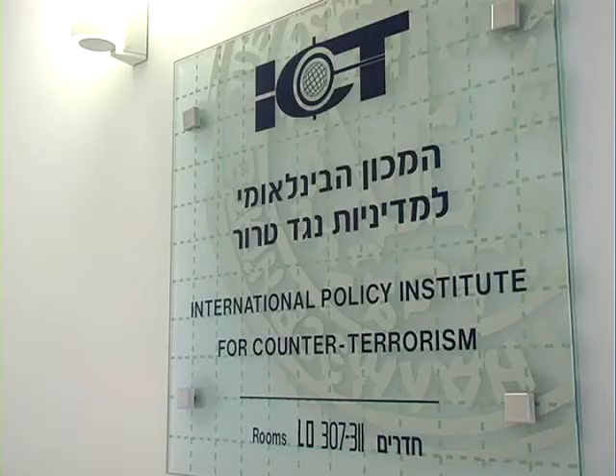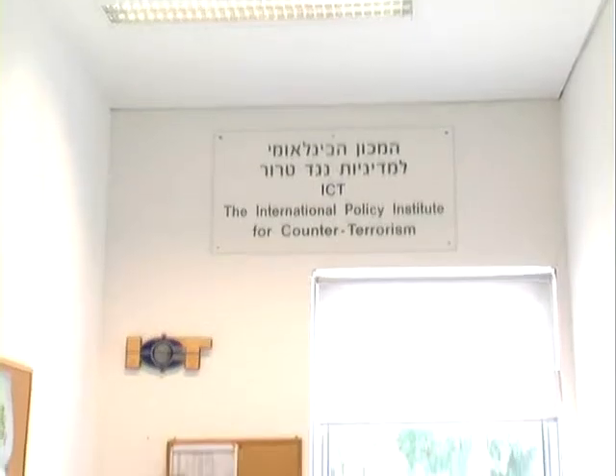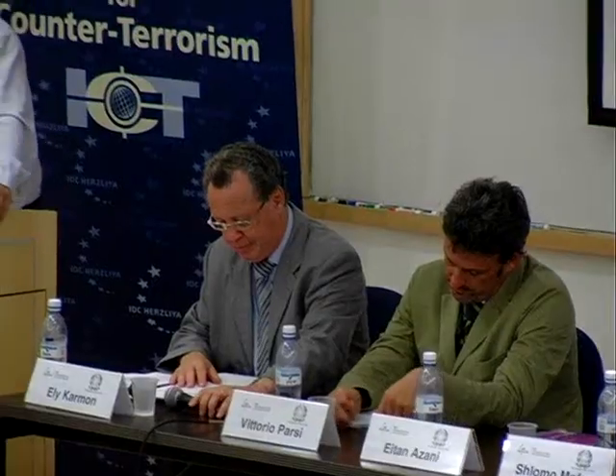Among the different schools within the IDC, there is the Lauder School of Government. Within this school operates the Institute for Counter-Terrorism Research.